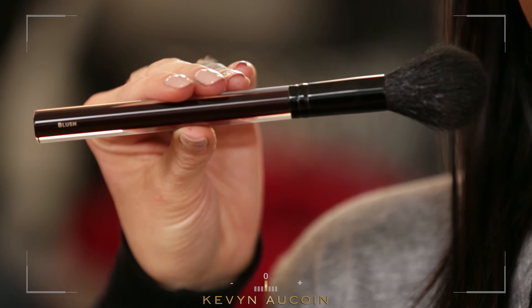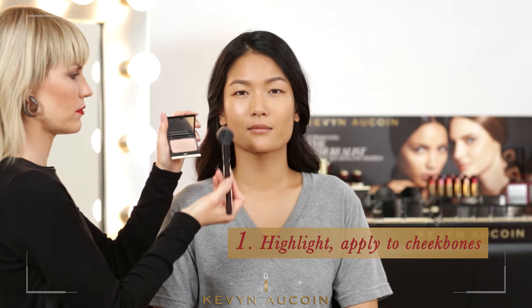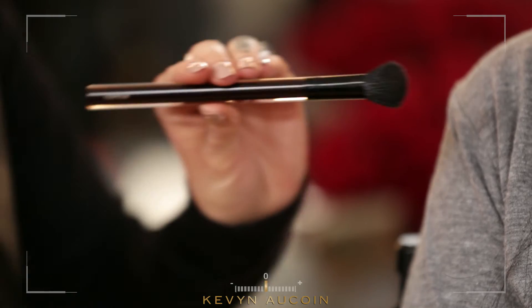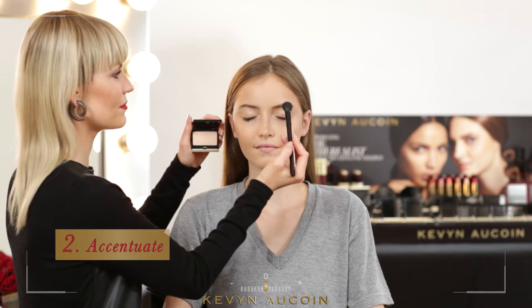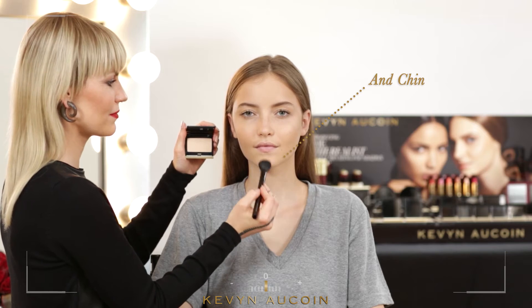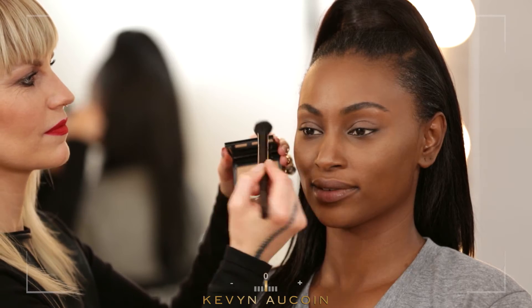To achieve the iridescent radiant look, gently apply the Celestial Powder to the cheekbones with the blush brush. Now we'll use the contour brush to apply the highlighter to the brow bone, bridge of the nose, cupid's bow, and chin. This will highlight the cheekbones and illuminate the bone structure by adding a sublime light to the skin.